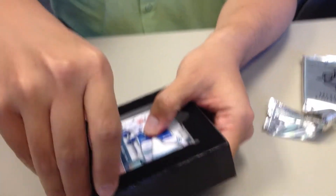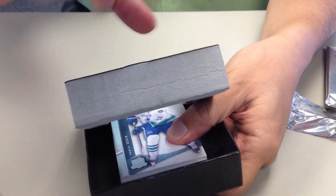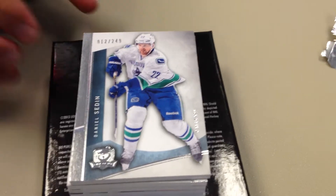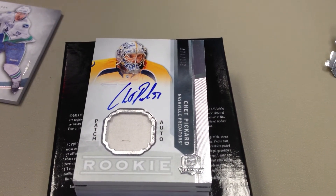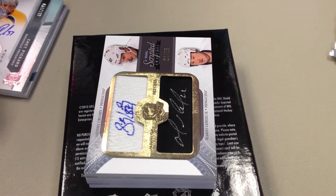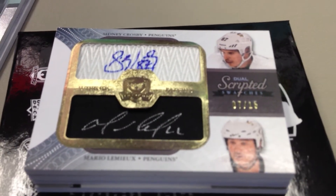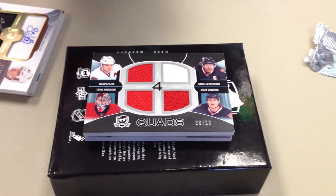It feels thin — maybe there's a redemption. All right, here we go. Daniel Sedin base card. Beautiful patch. Chet Pickard, $249. Ooh — Sidney Crosby, Mario Lemieux, out of 15! Okay, I think I win. That's something I'd be looking for. Sidney Crosby, Mario Lemieux — awesome.